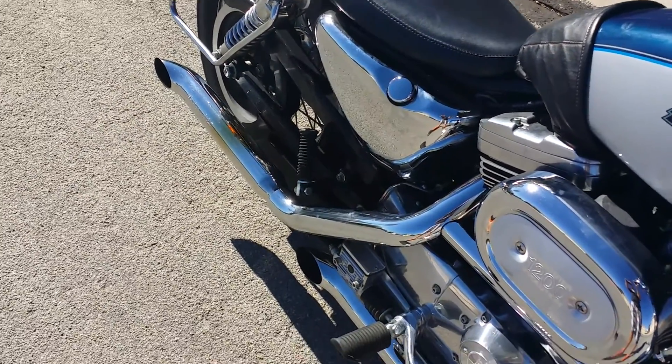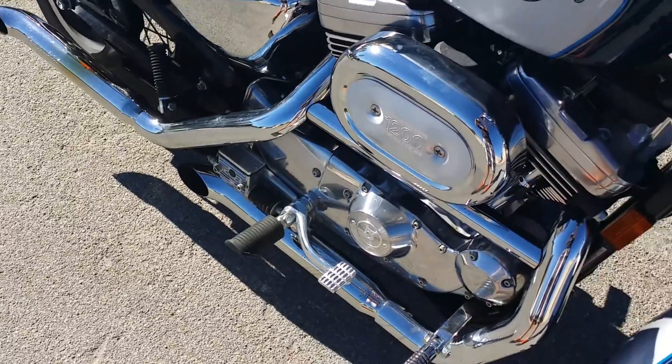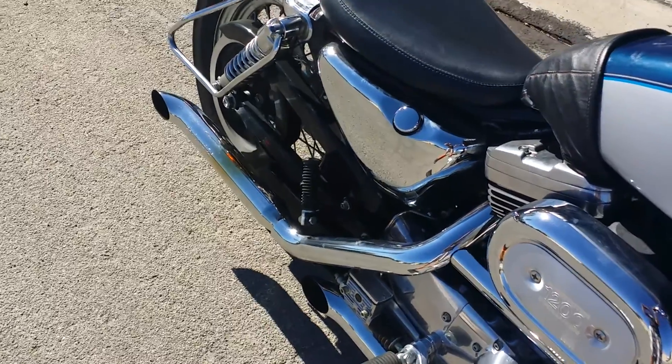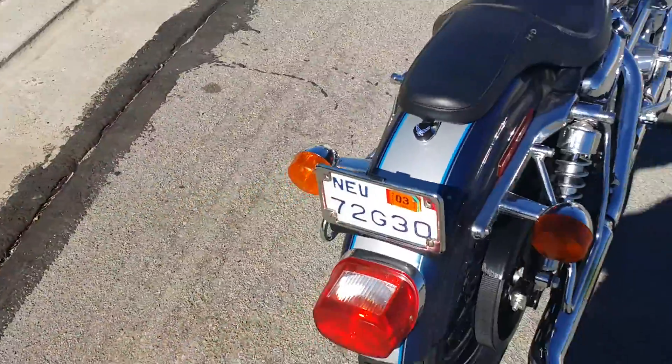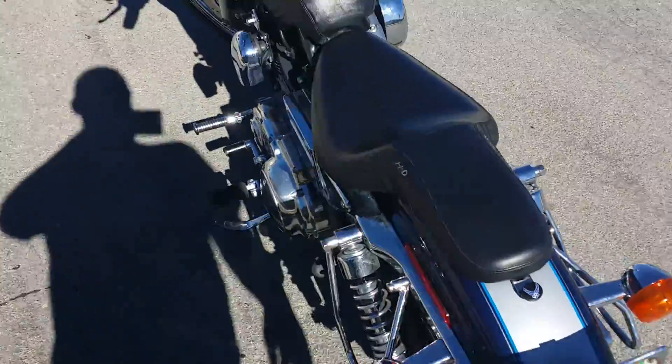As you can tell, I got the bike with the exhaust already on it — I couldn't tell you how much they are, but I know Screaming Eagle is really not a screaming deal, should I say.